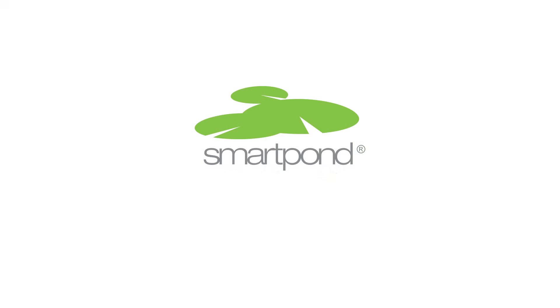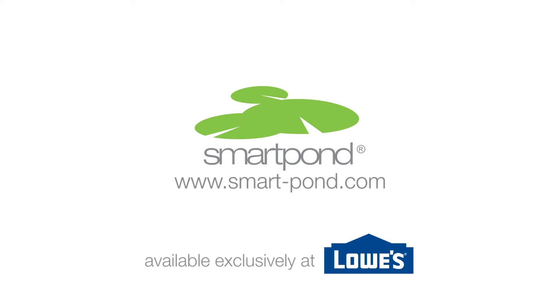Visit smart-pond.com for more information. All SmartPond products are available exclusively at Lowe's.